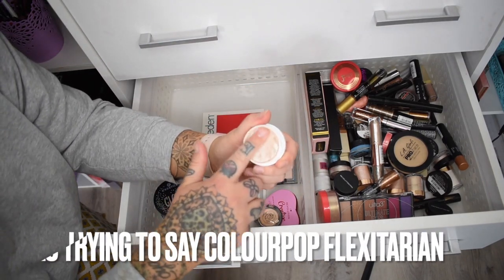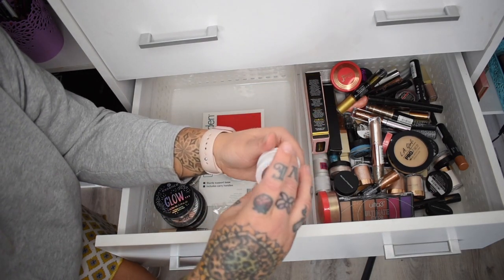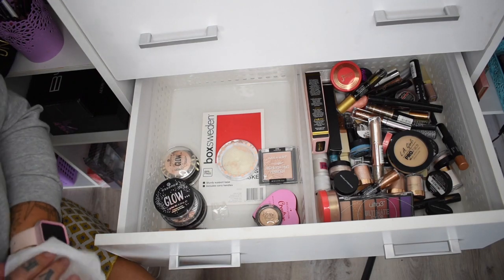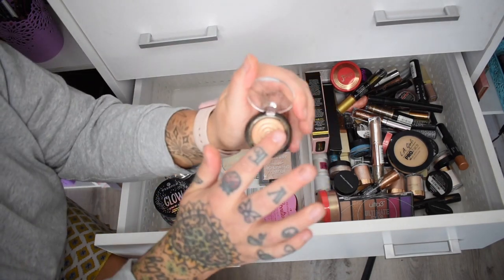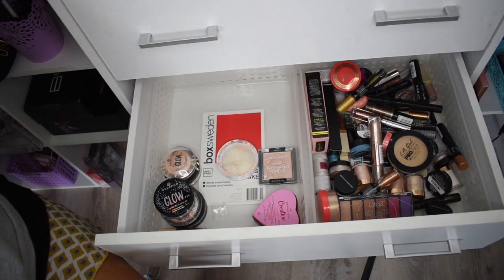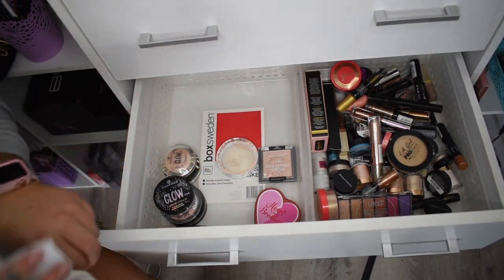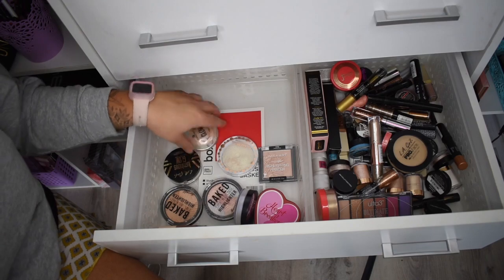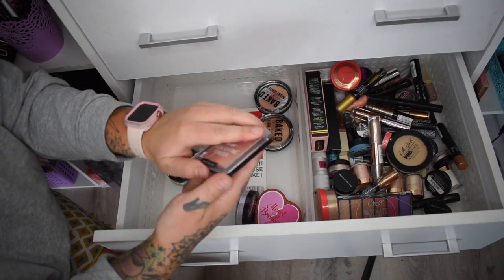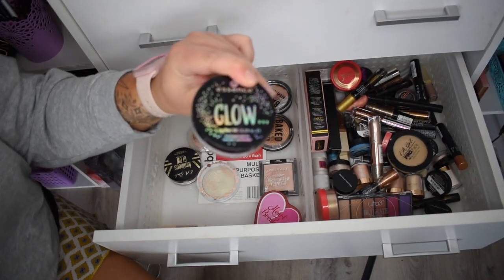Revolution blusher — I love this blush and it should be in a blush and highlight drawer so it can stay. The OG ColourPop Fix — this is probably so old but I think I'm going to keep it, it still feels really good. Laura Geller Gilded Honey highlighter — that's stunning and not that old, keeping it. I Heart Revolution blush — not that old, keeping it. Barry M highlighters — really good and not that old, keeping those.